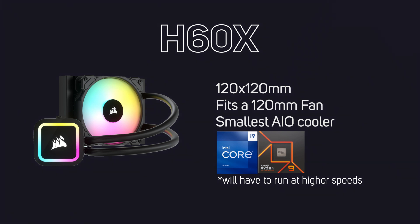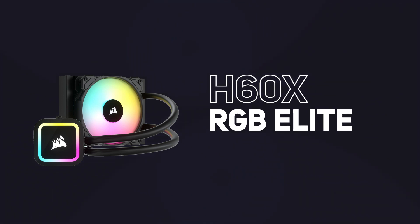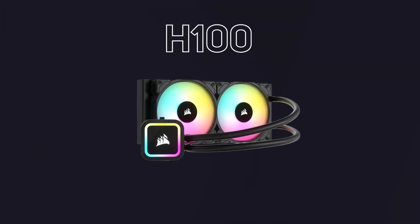If you're using non-overclocked CPUs then this would serve you well. The core model is the H60X RGB Elite, which uses the Corsair SP120 RGB fan. Moving on to the next model up, we have the H100.